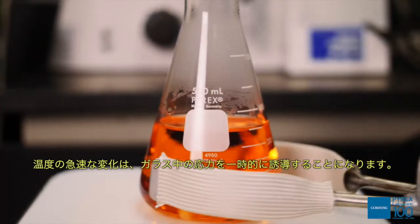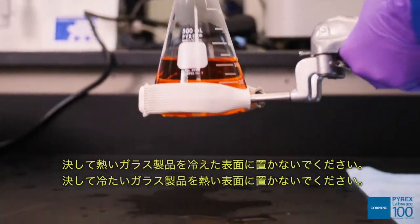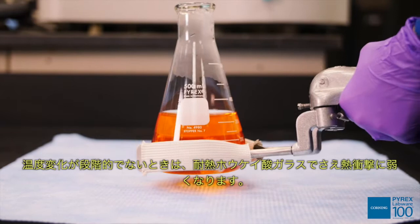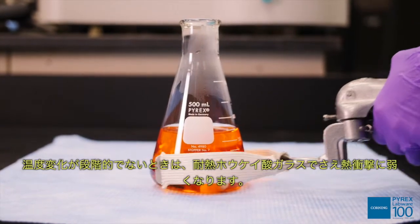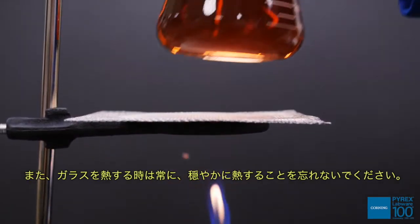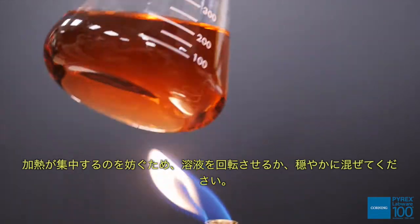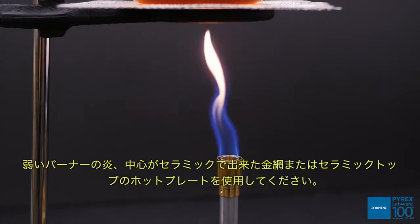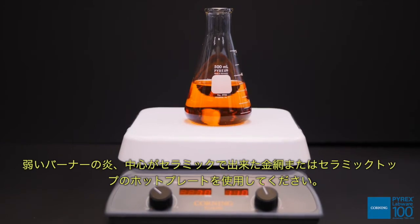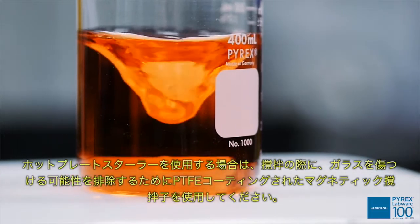Rapid changes in temperature can temporarily induce stress in glass. Never place hot glassware on a cold surface, and never place cold glass on a hot surface. Even heat-resistant borosilicate glass can be vulnerable to thermal shock when temperature changes aren't gradual. Always heat glass gently — the flame should touch below the liquid level. Rotate or gently mix the solution to prevent concentrated heat buildup. Use a soft burner flame, a ceramic-centered wire gauze heat distributor, or a ceramic top hot plate. When using a stirrer hot plate, use PTFE-coated magnetic bars to eliminate the possibility of scratching the glass while stirring.